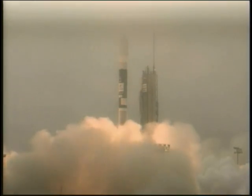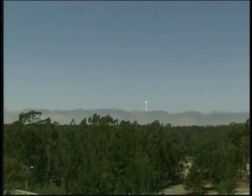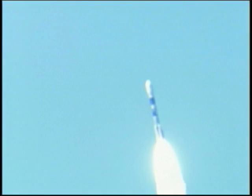And we have liftoff. Liftoff of a Delta II rocket carrying G-O-I-1, the world's highest-resolution commercial Earth imaging satellite, to see our world better than ever.